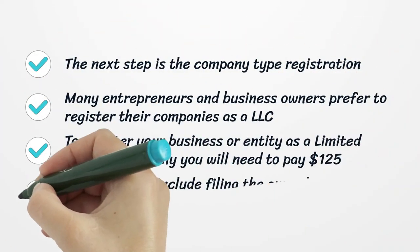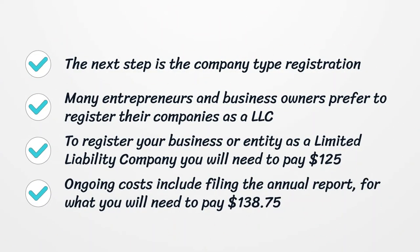The next step is company type registration. Many entrepreneurs and business owners prefer to register their companies as a Limited Liability Company. To register your business as an LLC, you will need to pay one hundred twenty-five dollars. Ongoing costs include filing the annual report, for which you will need to pay one hundred thirty-eight dollars and seventy-five cents.